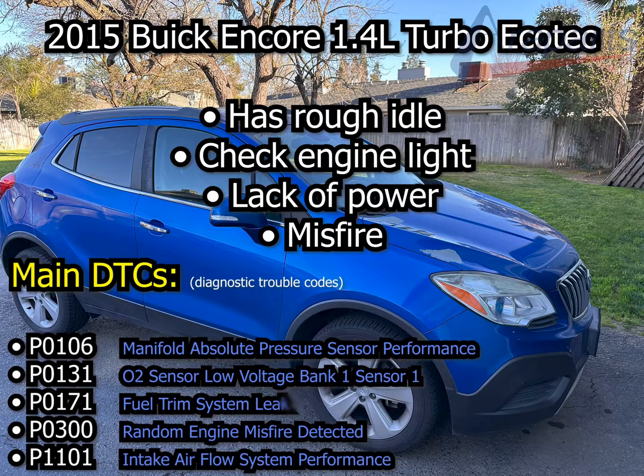Unfortunately, this car had a ton of issues — like every code under the sun. It was idling rough, had a lack of power, and had so many error codes that I had to eventually just erase them and start over with the most recent fresh codes. Make sure to check this video out and stick around for the second video.